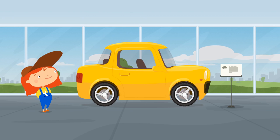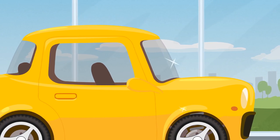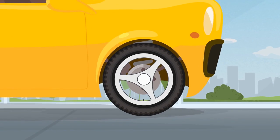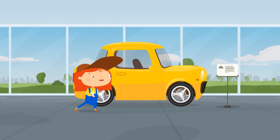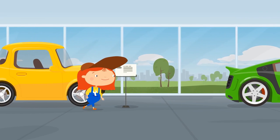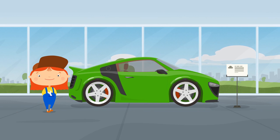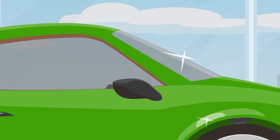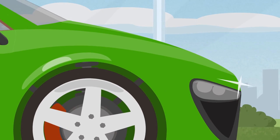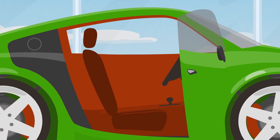This is a yellow two-door sedan. Beautiful, but too small — you can't fit all the tools in it, so it's not suitable. What else do they sell here? Another sports car, except it's green this time. Let's look inside — too little space as well.